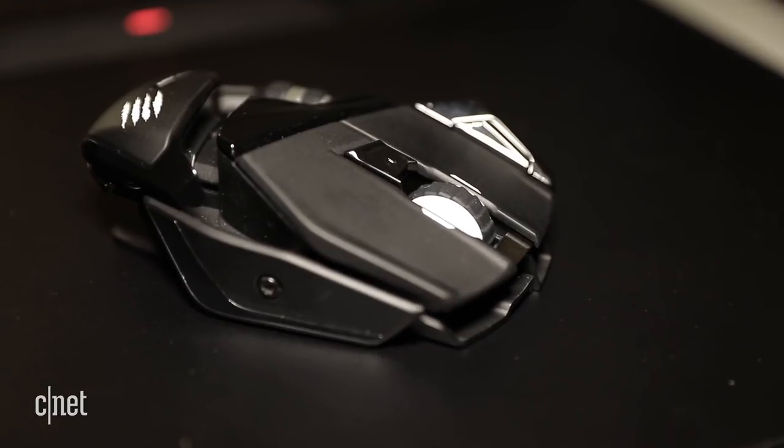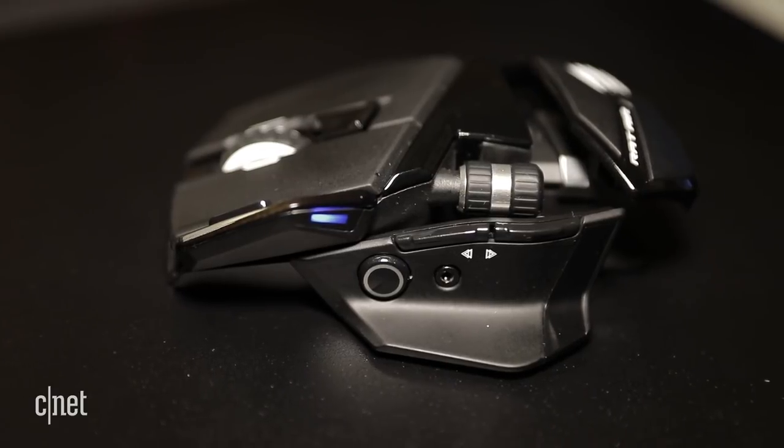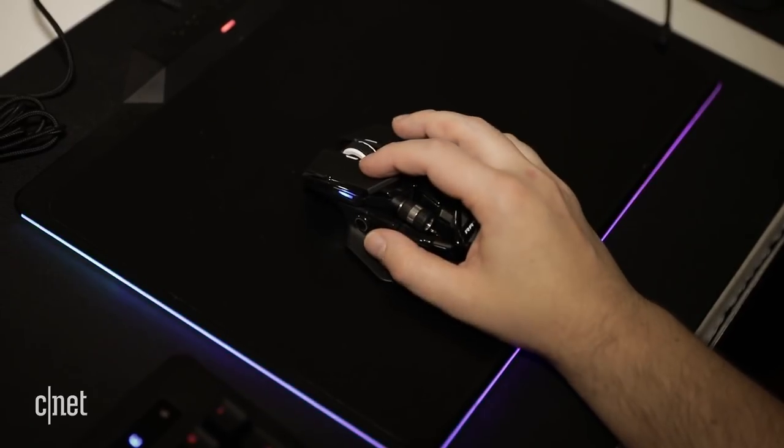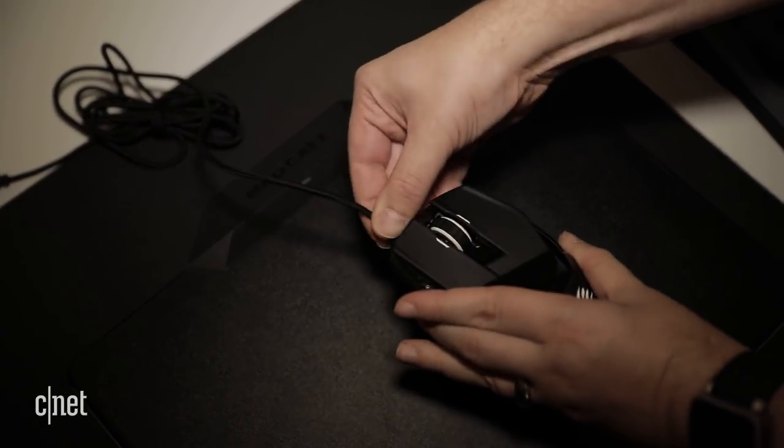There are no batteries in this sucker, just German supercapacitors that are instantly charged by the mousepad you plug into your computer. They hold the charge for 20 seconds so you can lift off the pad without fear. And if you want to take it to go, just pop out the USB cable and it's a wired mouse too.